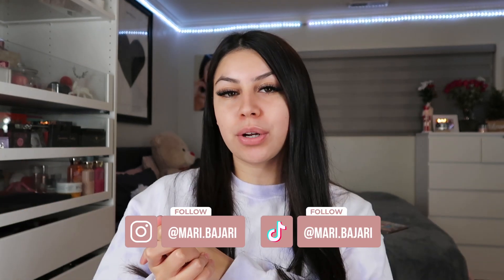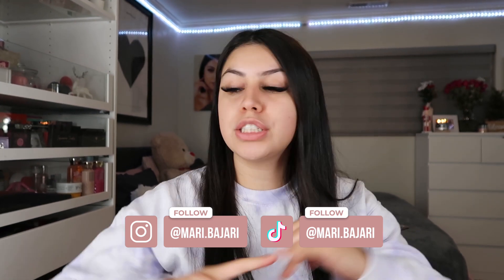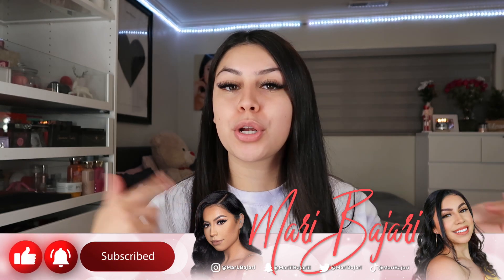Hey guys, hey girls, hey boys. If you're new to my channel, my name is Madi, also known as Mari Bajara here on YouTube. Welcome to my channel. So for today's video, I'll be showing you guys my nighttime skincare routine — from the cleanser to the moisturizer to the deep sleeping mask to the serums, all that good stuff. If you guys are interested to see what type of skincare routine I do at night, then keep on watching. Make sure you hit that subscribe button and turn on your post notification bell so you're notified every single time your girl posts. Without further ado, let's get right into today's video.